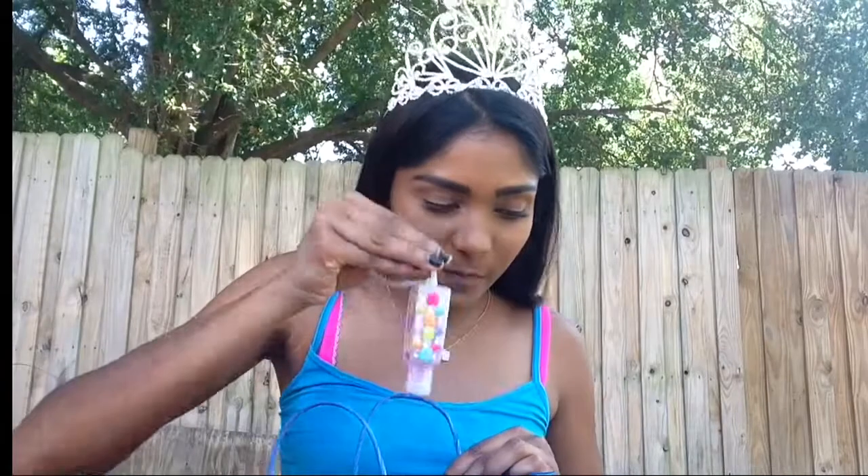The next two items he got me were Hawaii Passion Fruit Kiss shower gel and body lotion, and these smell amazing. I can't wait to start using them and I'm really thankful for the stuff that my bae got me.